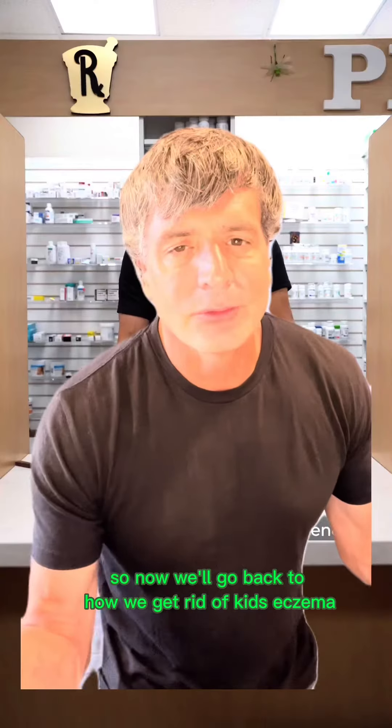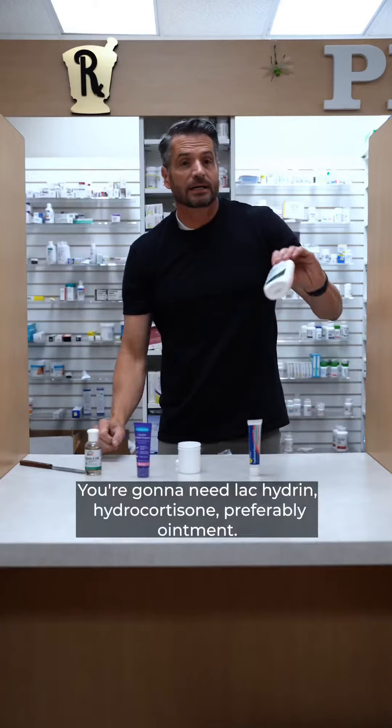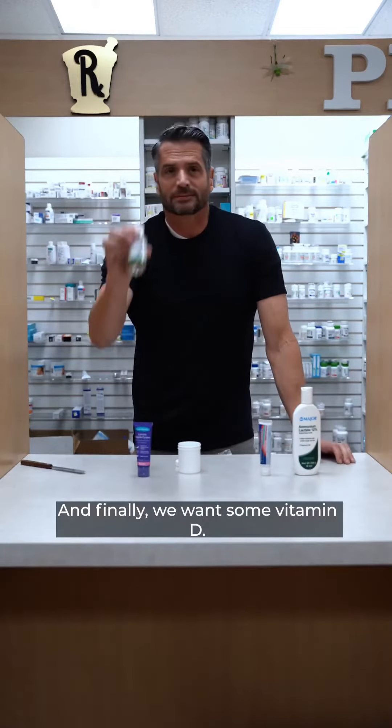So now we'll go back to how we get rid of kids' eczema. You're going to need LacHydrin, hydrocortisone ointment, lanolin, and finally we want some vitamin E.